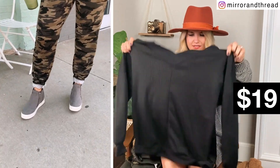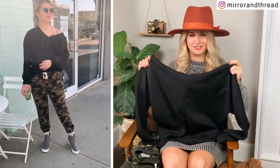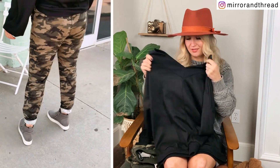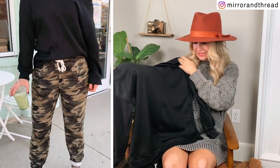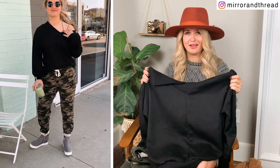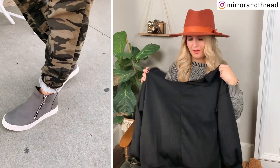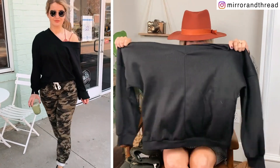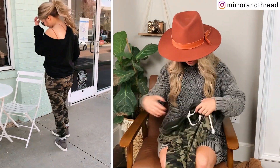Moving into this comfy cozy outfit. This top is a thermal and it's a great dupe for the Free People thermal top that's like a hundred dollars — this one is much, much cheaper. It's a double V-neck on both sides, so it comes down in a V in the back too, which is really cute. It's super easy to pull off the shoulder if you like that look. I got it in pink a while back and it was not my favorite, but I feel a lot better about the black one — the material also feels a little bit more thick in the black. I have the small and it's kind of an oversized baggy fit.